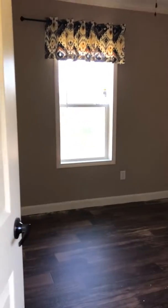The second bath — it is really dark in here so you probably won't be able to see much. And here's the second bedroom.